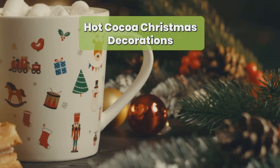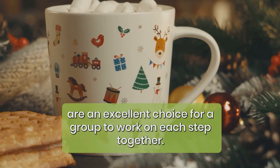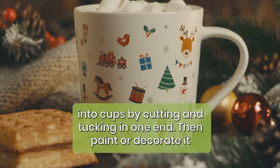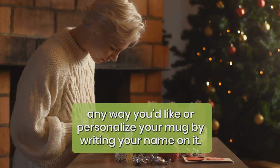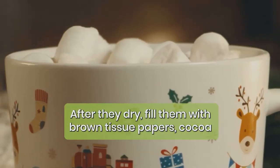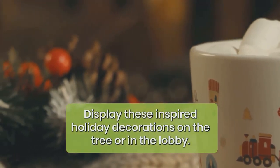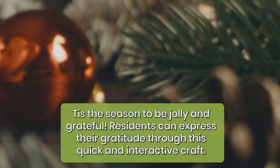Hot cocoa Christmas decorations: these unique crafty ornaments are an excellent choice for a group to work on each step together. Shape empty toilet paper rolls — or make tubes from construction paper — into cups by cutting and tucking in one end. Then paint or decorate it any way you like, or personalize your mug by writing your name on it. After they dry, fill them with brown tissue paper as cocoa and small cotton balls or pom-poms as marshmallows. Display these holiday decorations on the tree or in the lobby.